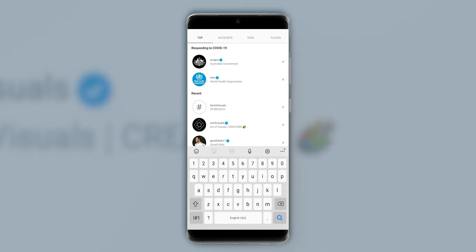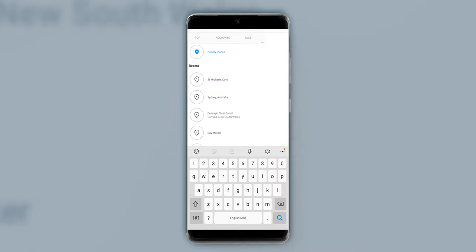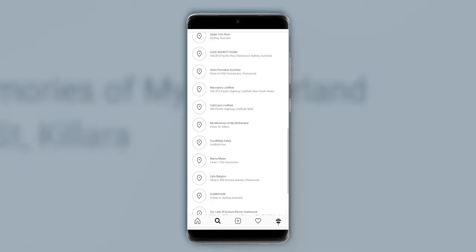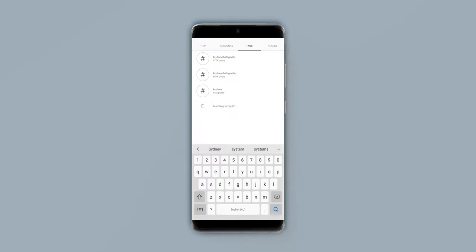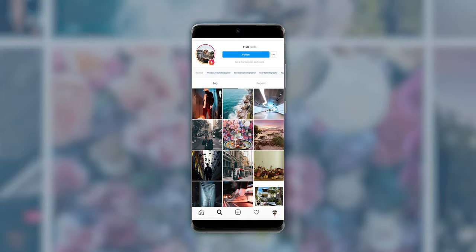There are a few specific things that I do to really find good photography locations around me. If you go onto Instagram you'll see in your search tab you've got top, accounts, tags, and places. Instead of heading straight to the locations tab, I usually head over to tags and type the location I want to shoot in, then write 'photography' after that. So for instance, if I want to shoot in Sydney, I'll type 'Sydney photography' and click on the first hashtag that comes up — 117,000 posts.